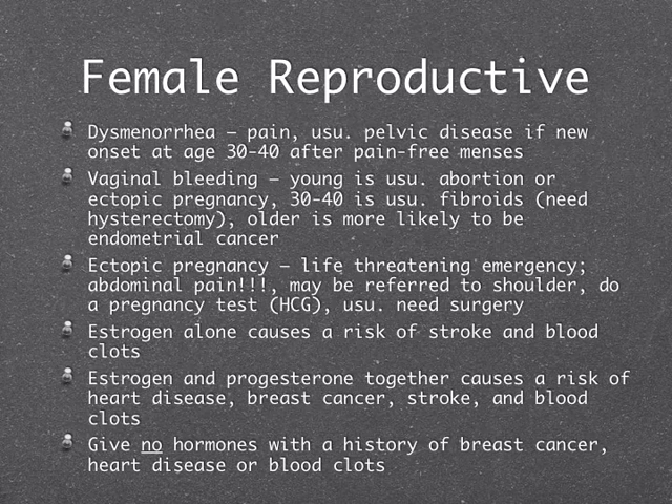Birth control pills and hormone therapy are always confusing. Estrogen alone, typically given to menopausal women, causes risk of stroke and blood clots — if you already have that risk, you can't take it. When we give estrogen and progesterone together — for younger women post-hysterectomy or as birth control pills at smaller doses — you increase risk of heart disease, breast cancer, stroke, and blood clots. People with existing risk factors are not eligible. For birth control pills with estrogen and progesterone specifically, patients cannot smoke — smoking greatly increases the risk of DVTs.